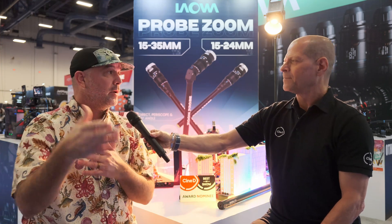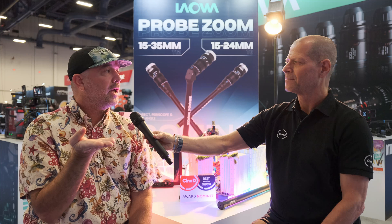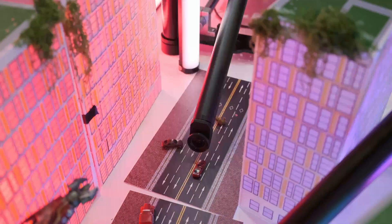Well, there are a couple of them, and I'd love to talk about both iterations. There's a 15 to 24mm — that's going to be T8. There is a 15 to 35mm, and that is going to be a T12. A little bit slower, but you get that extra reach with the 11 extra millimeters. There are four different barrel and lens configurations. You have three straight lens barrels: one is a direct view, just like the original probe; you have a 90-degree, kind of like the Peri Probe; and then you have a 35-degree angle, which is very commonly used. And then also the periscoping barrel.